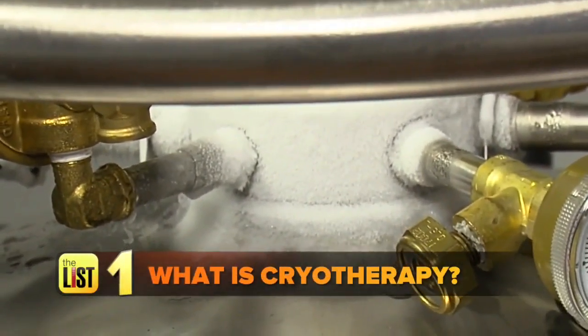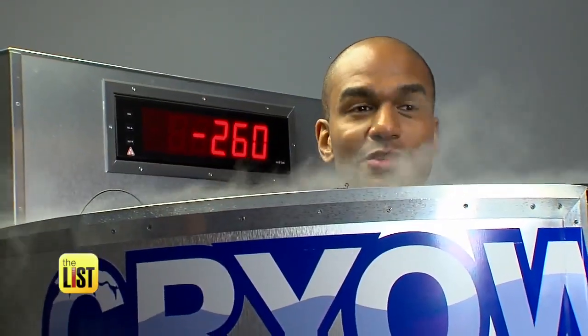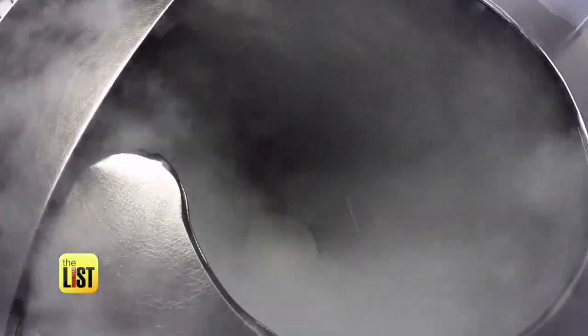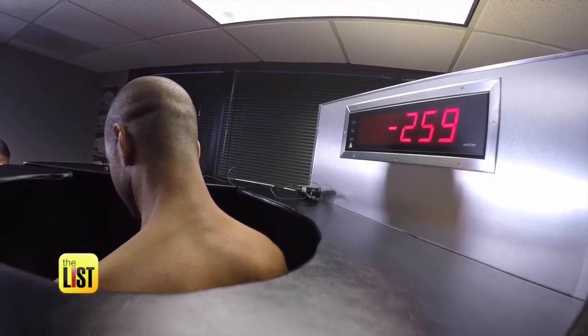First up, what is cryotherapy? Cryotherapy is a cold-body session that you go for two to three minutes. It cools down your skin temperature, causing what they call fascial constriction. When you step into a cryo chamber, the temperature drops to minus 260 degrees and the freezing air circulates around your body. Blood goes from your extremities to your core to protect your heart, liver and lungs, and it's at this point that the body begins to heal from this deep freeze.